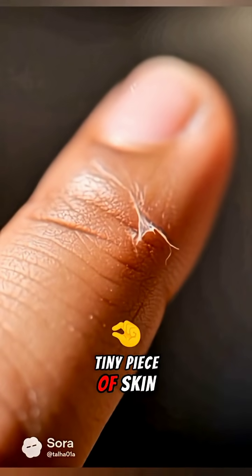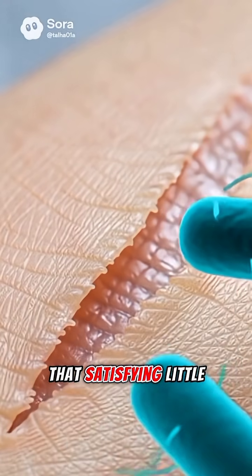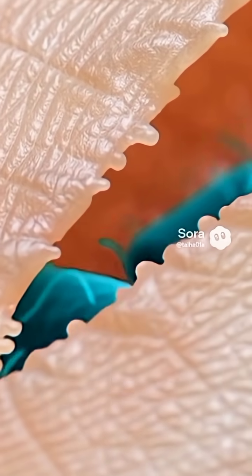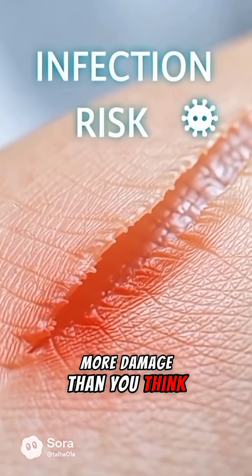Ever peeled a tiny piece of skin next to your nail? Yeah, that satisfying little pull we all do. Well, what if I told you that one small habit might be causing way more damage than you think?